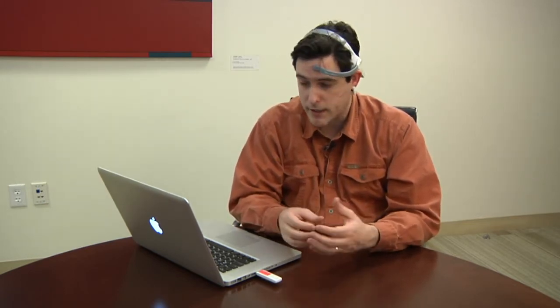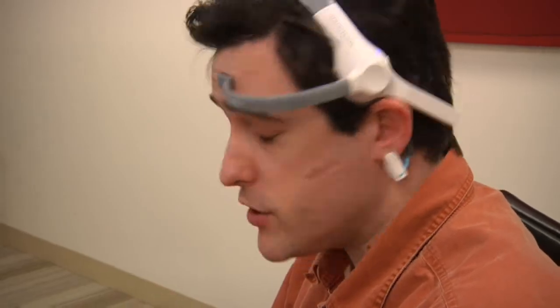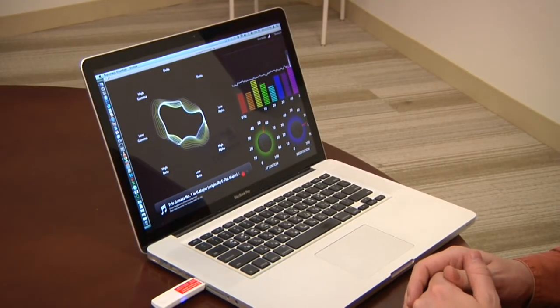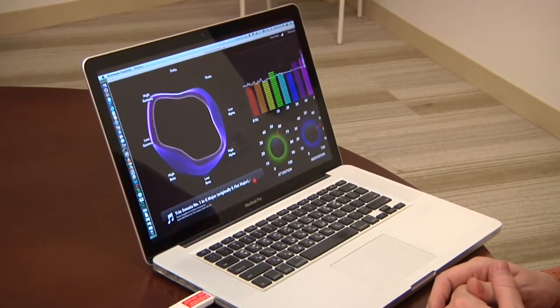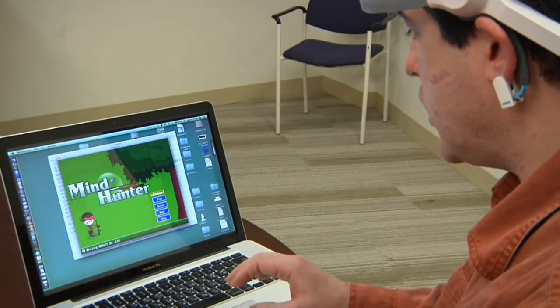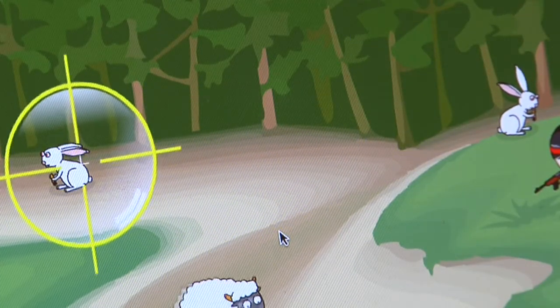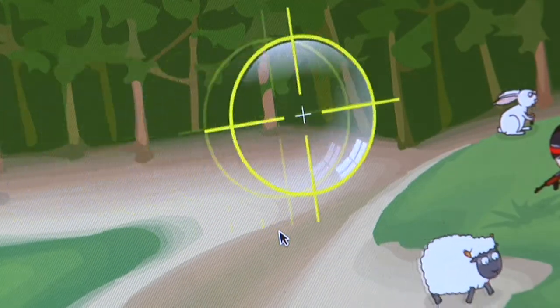Others respond to a focused or relaxed state of mind, allowing you to control game characters. For example, this application allows me to play back a piece of music and study how my brainwaves respond to it. Other applications rely on detecting brainwaves that measure how relaxed or alert you are. This game measures attention — the more focused you are the quicker you aim, and you blink to trigger.